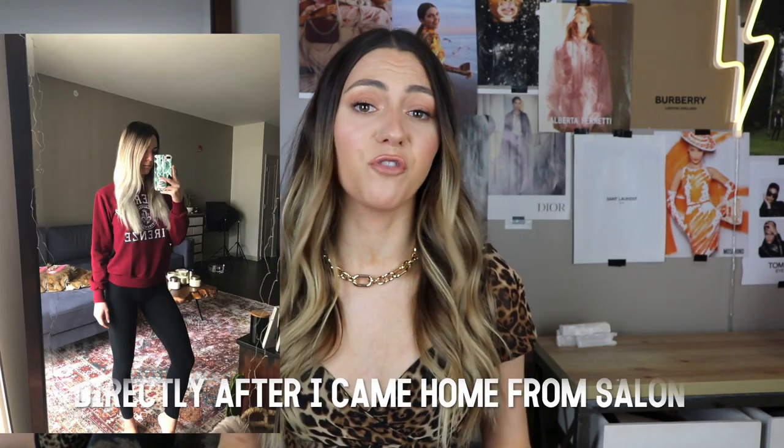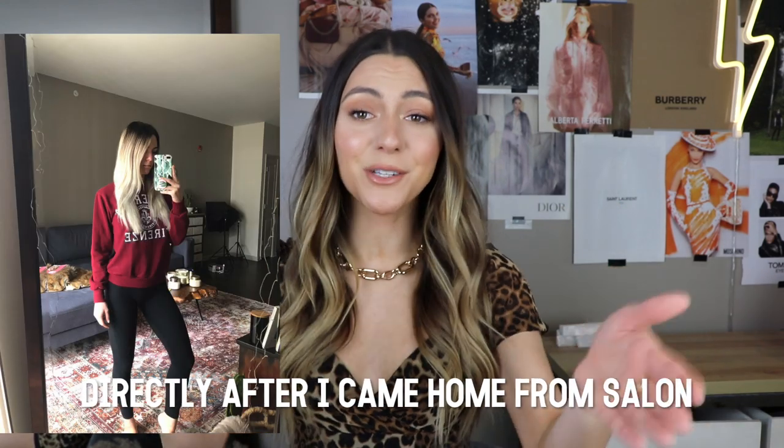My hair was dead. It was horrible. My hair bounced — if you guys have ever had over-processed hair and it bounces, that means your hair is completely done. It felt like straw. I will insert the picture of what she literally left me with in the salon. It was horrible. I cried for days.